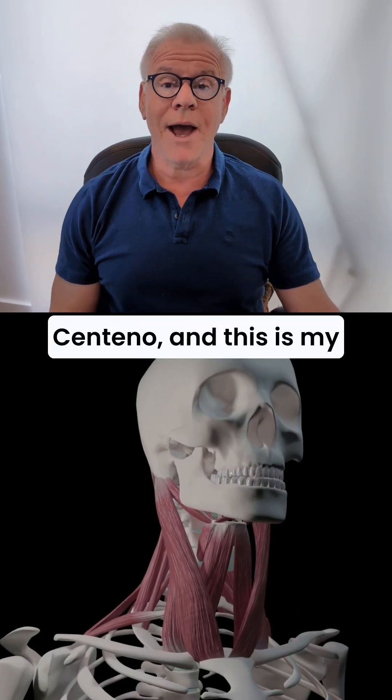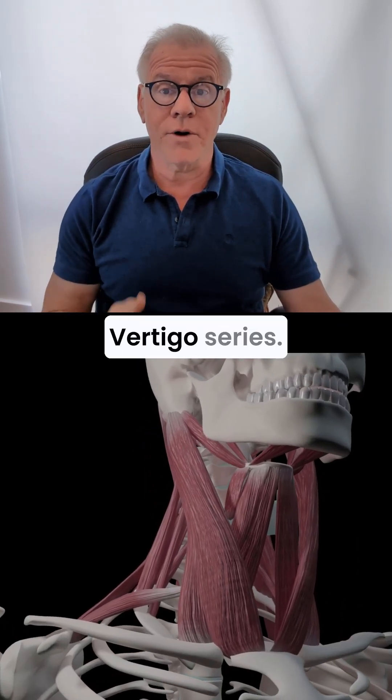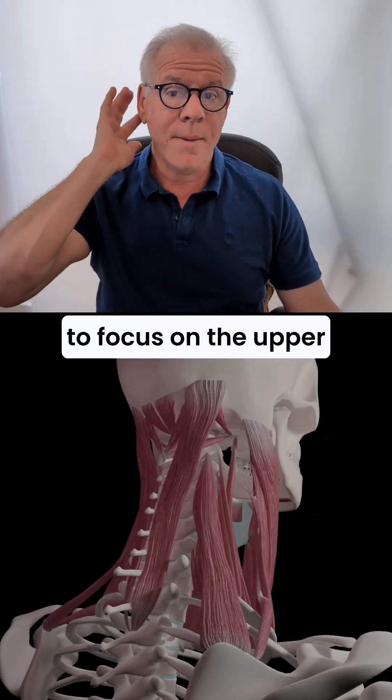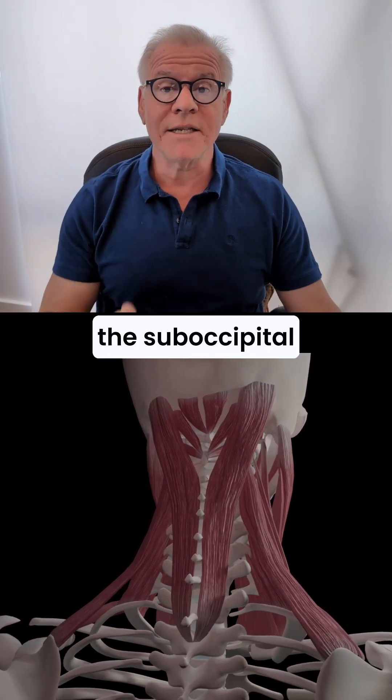Hi, it's Dr. Centeno, and this is my What Causes Cervical Vertigo Series. Today, we're going to focus on the upper neck muscles, the suboccipital muscles.